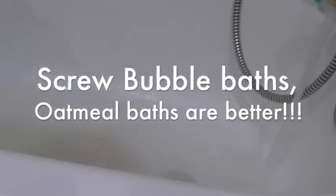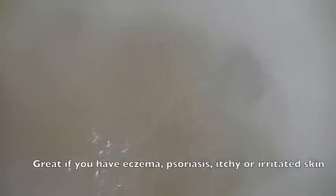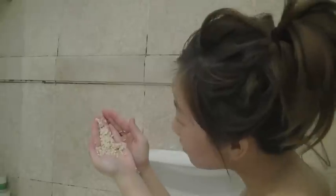Another thing I want to share is that aside from cleansing my face daily with oatmeal, I actually love to take oatmeal baths about three times a week. This is actually great for people who have eczema or really dry skin conditions. You can see there is nothing in the water aside from oatmeal, and the water is also slightly milky. So instead of indulging in bubble baths these days, I prefer oatmeal baths — it softens my skin a lot better.